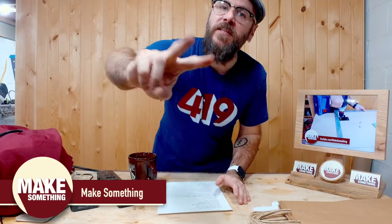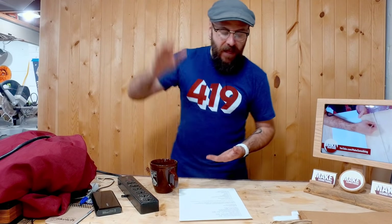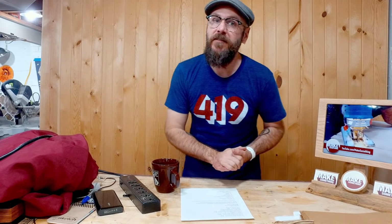Welcome to Make Something Two — this is my second channel. If you're not subscribed to my first and main channel, there'll be a link down below as well as at the end of the video. Today we're going to talk about how I did at my most recent craft show, and then I'm going to give you a checklist of things that you need to take to a craft show so you're prepared.